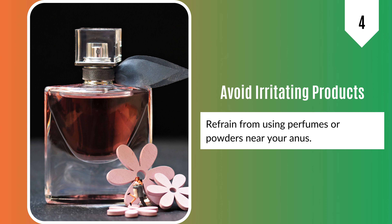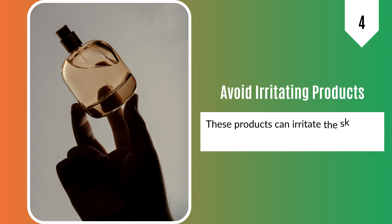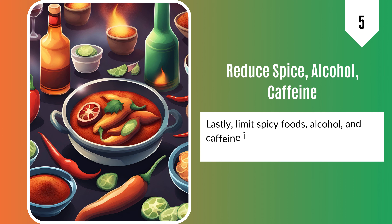4. Refrain from using perfumes or powders near your anus. These products can irritate the skin and make the itching worse. 5. Lastly, limit spicy foods, alcohol, and caffeine intake, as they can trigger or intensify itching.